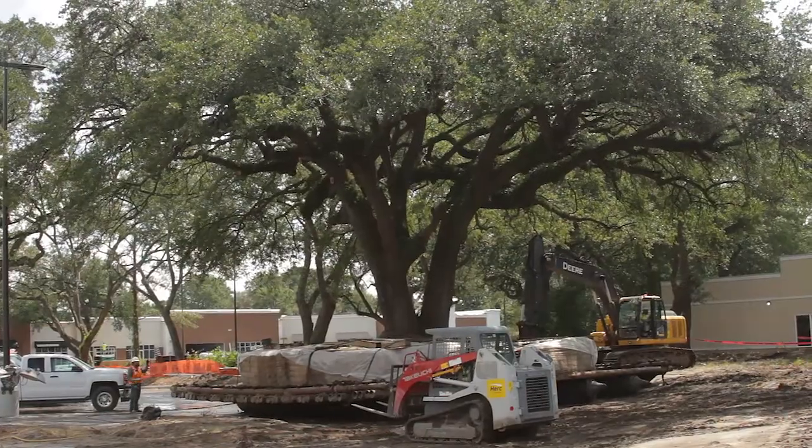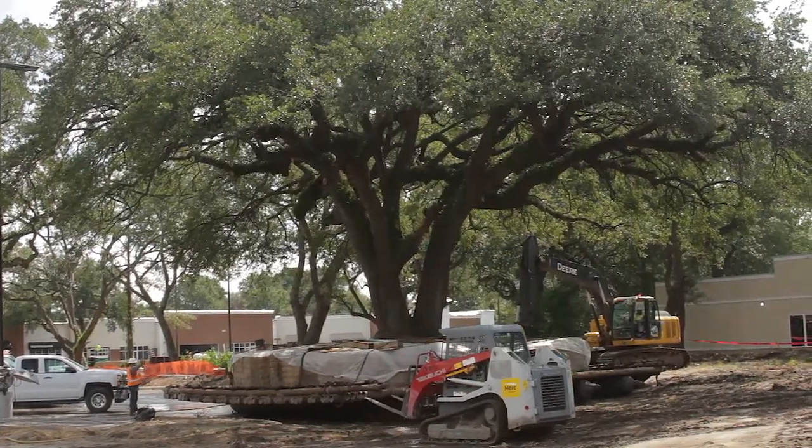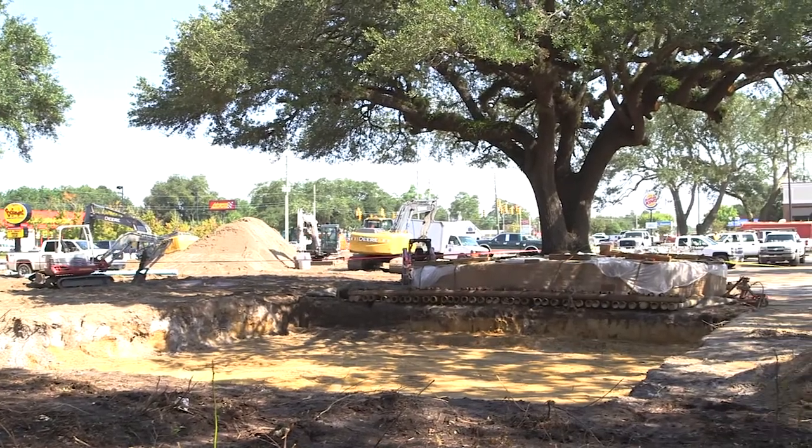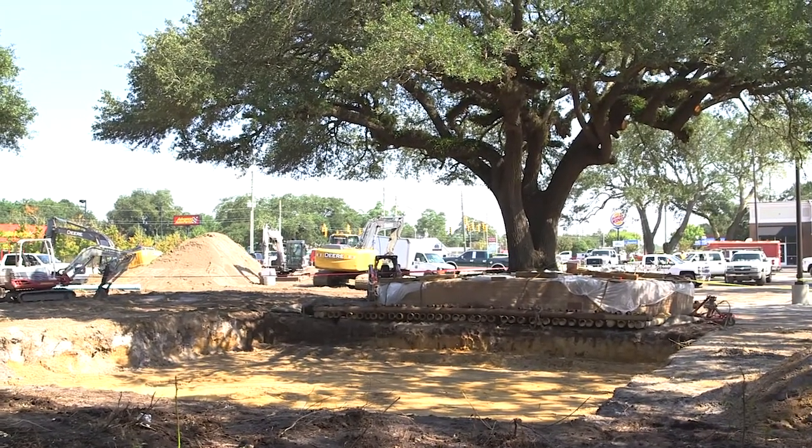They use the arbolift system and heavy machinery to move it and roll it along into the planting site. They're going to move it approximately 250 to 300 feet inside the development to take it out of the Market Street corridor. This particular tree is approximately 250 years old, so in my opinion, it's worth the time, effort, and expense to preserve this tree.